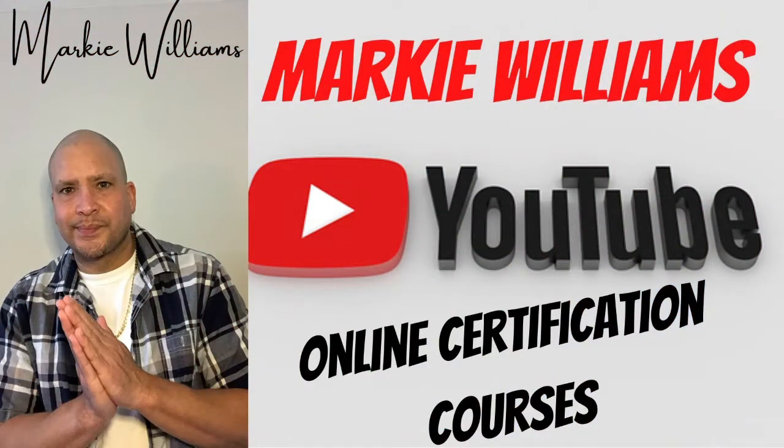Hey, what's going on? This is Marky Williams, and welcome to my channel, Online Certification Courses. Enjoy this tutorial — the links will be down in the description below, along with a bonus link as well. Please make sure you like if this tutorial was informative. Subscribe so you won't miss out on any training courses, and please comment below as to what you would like to get certified in and I can send you a link personally to check out. So let's get started.